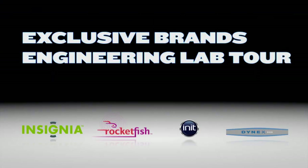Hi, this is Brendan here and we're going to give you a quick look at the Exclusive Brands Engineering Lab. Let's take a look.